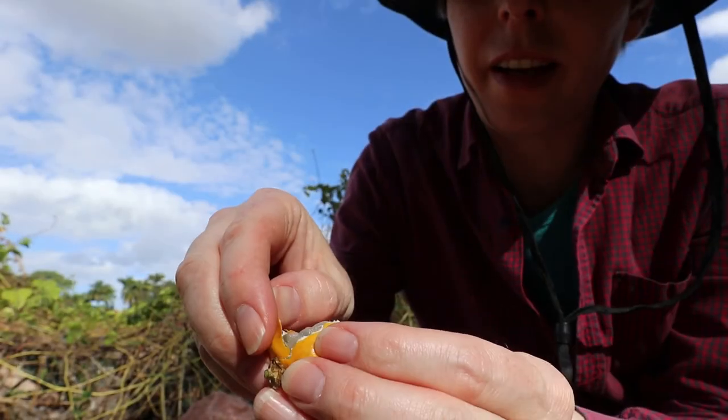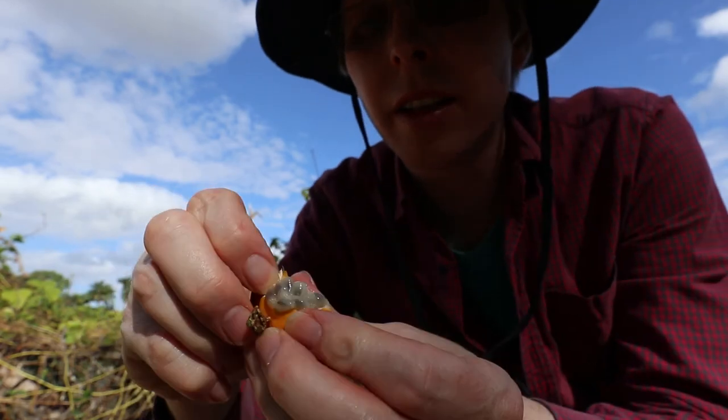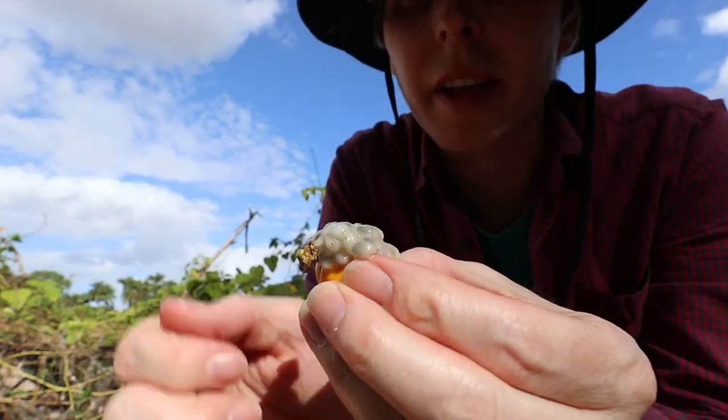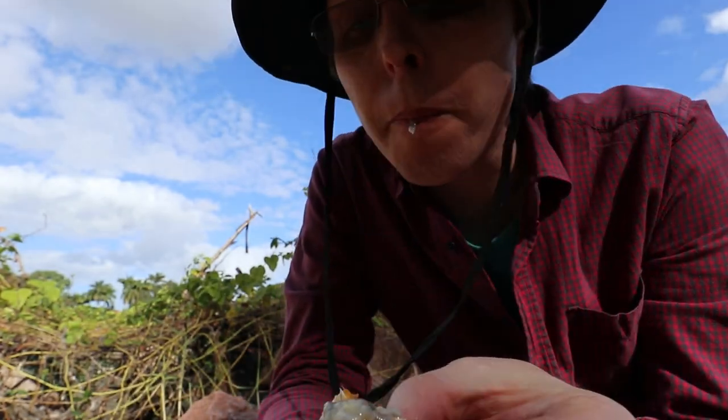The stinking passion flower fruit has a taste that's a little bit like passion fruit, but the aftertaste reminded me of really ripe oranges that have gone a little bit too far. That was quite a ripe fruit, so maybe I haven't tried different varieties, but pleasant enough.